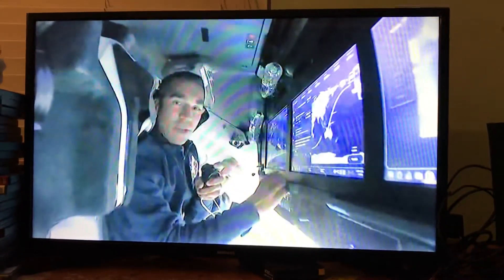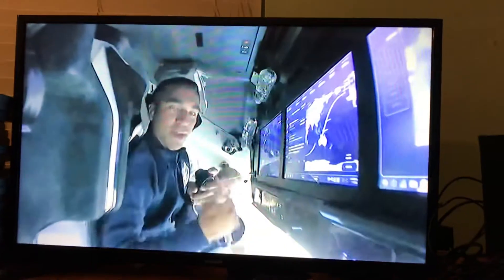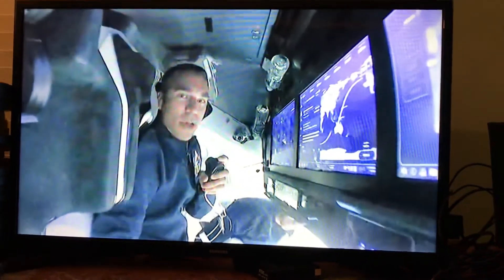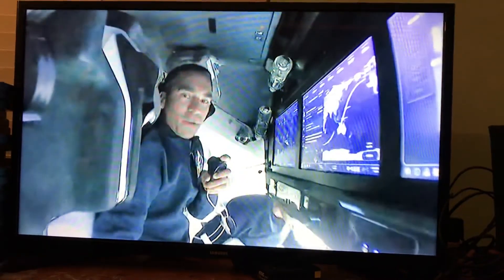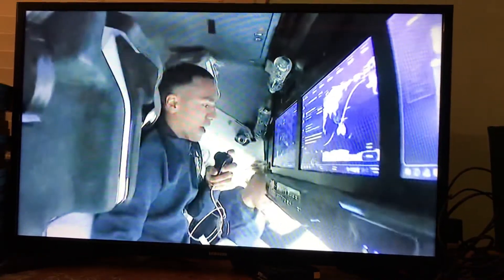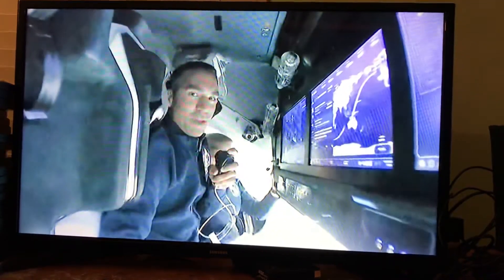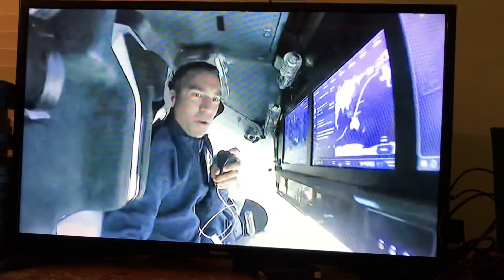We've done a few burns so far that have raised our orbit, and we're catching up to the ISS. We're at a slightly lower altitude and moving faster, getting closer to it every hour, so we'll eventually wind up docking with it tomorrow. It's been a great ride, and it's been wonderful having everyone along with us the whole way.